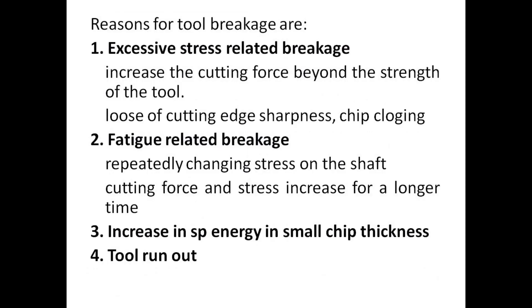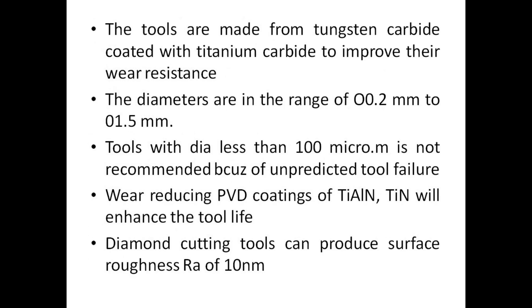Reasons for tool breakage are: 1. Excessive stress-related breakage — increase in cutting force beyond the strength of the tool, loss of cutting edge sharpness, and chip clogging. 2. Fatigue-related breakage — repeatedly changing stress on the shaft, with cutting force and stress increasing over a longer time. 3. Increase in specific energy in small chip thickness. 4. Tool runout. The tools are made from tungsten carbide coated with titanium carbide to improve wear resistance. The diameters are in the range of 0.2 mm to 1.5 mm. Tools with diameter less than 100 µm are not recommended because of unpredicted tool failure. Wear-reducing PVD coatings of TiN will enhance tool life.